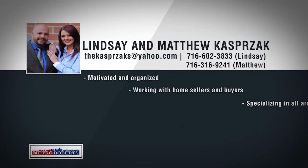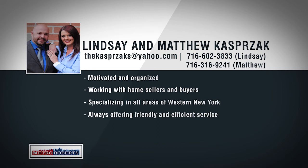Metro Roberts would like to welcome Lindsay and Matthew Kasprzak to our growing real estate team. Born and raised in South Cheektawaga and Lackawanna, Lindsay and Matt have extensive local knowledge and work hard to deliver their clients the best possible service. Specializing in neighborhoods throughout western New York, Lindsay and Matt are confident they can price and sell any property and will make sure to find home buyers exactly what they're looking for. Call 602-3833 or 316-9241 to talk about your real estate goals with Lindsay or Matthew Kasprzak.